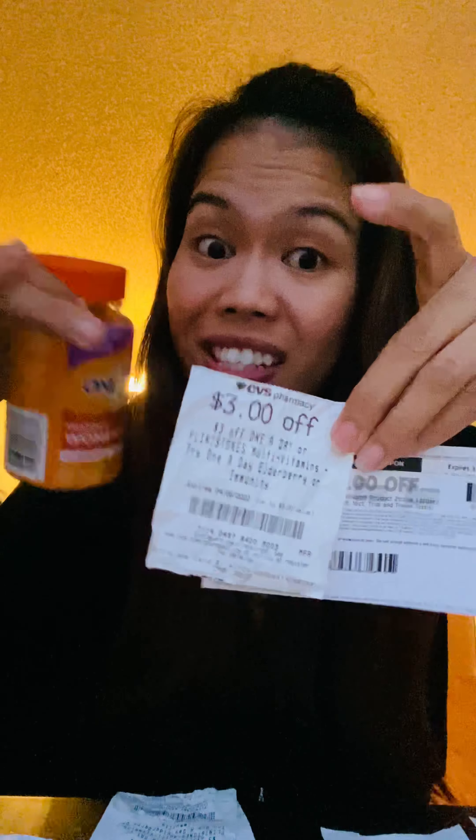If the item is $5.99, self-checkout may not adjust the third coupon automatically — you'd have to go to a regular checkout lane so the cashier can push it through. The third coupon would get adjusted to $2.99 to match the remaining amount, because CVS doesn't give any overage.